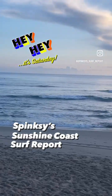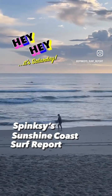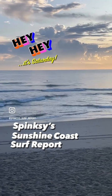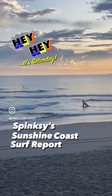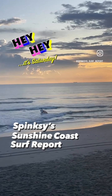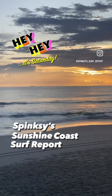Good morning surfers and beach goers. Spinksy updating you with the latest in surf and beach conditions. Tiny surf today, almost resembling a lake. It is in those sheltered locations, particularly in those north-facing corners like the bluff and corner at Alexander Headland, down there inside of Moffitts.